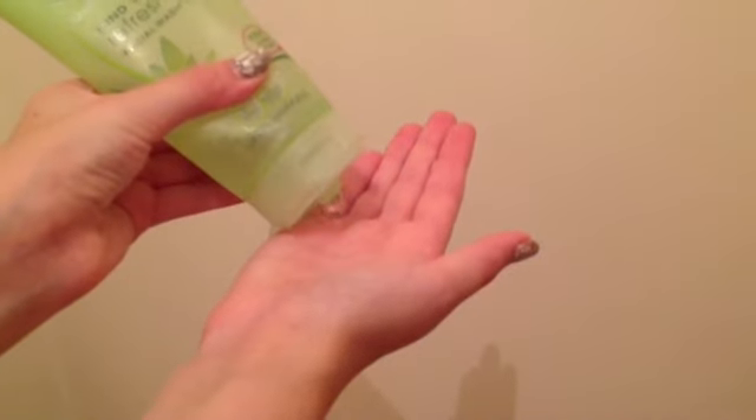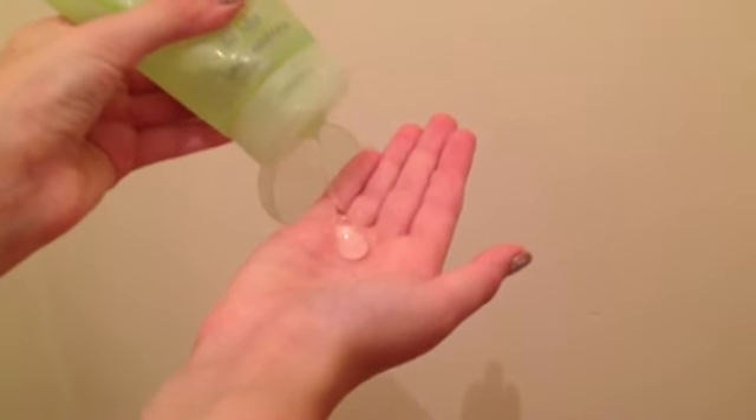Then I will use the Simple Kind to Skin Refreshing Facial Wash Gel. I will pour a pea-sized amount into my hand, rub it in, and then rub it all over my face. Remember, always use a circular motion whilst doing this to exfoliate your skin even more. Then I will drop my flannel back into the water and wipe my face clean.